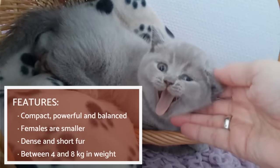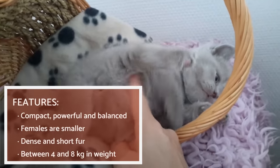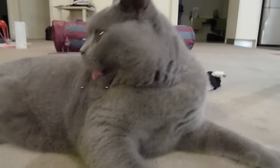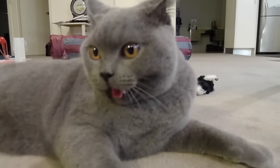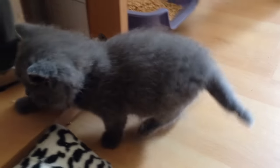Females are slightly smaller than males, which have a larger chin and head. These details can be seen when the cat reaches sexual maturity and is fully developed at around three to five years of life. The British Shorthair's coat is short, very dense and firm to the touch, and it often appears to have a gleaming appearance.